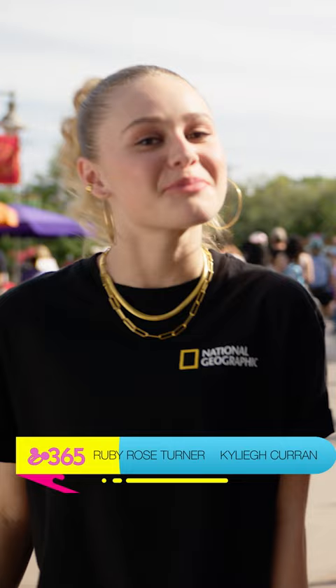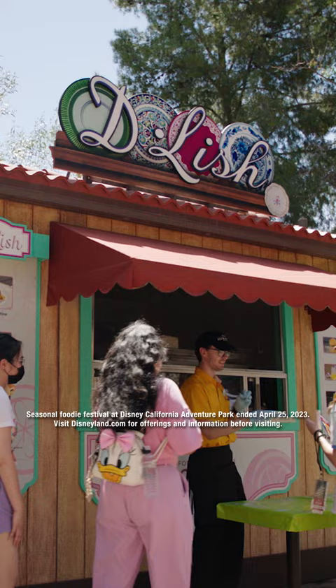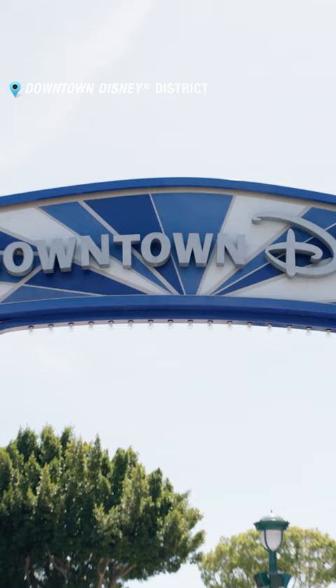Hey everyone, I'm Ruby Rose Turner. And I'm Kylie Coran. We're at Disney California Adventure Park at their latest seasonal foodie festival, and we're here at Downtown Disney District with our friends from National Geographic.